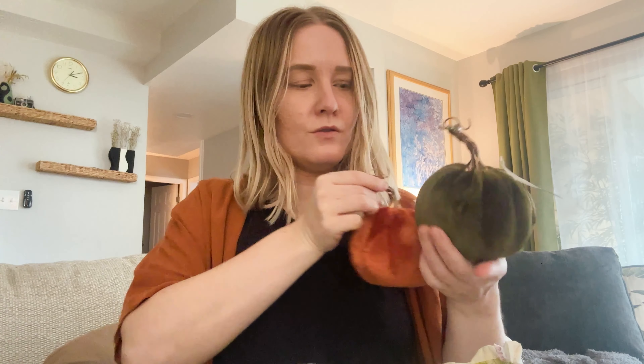Peep this little peanut. Hey bae, hi honey. Oh you're so tired.